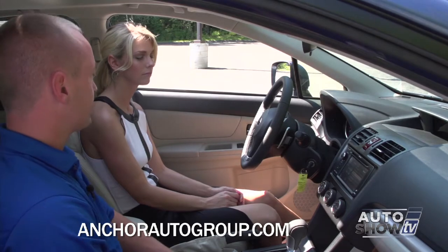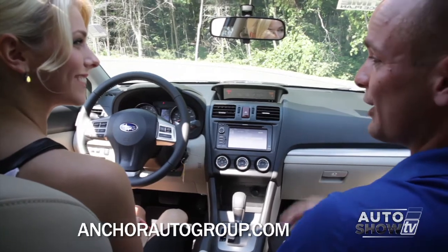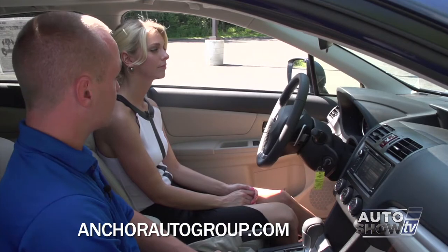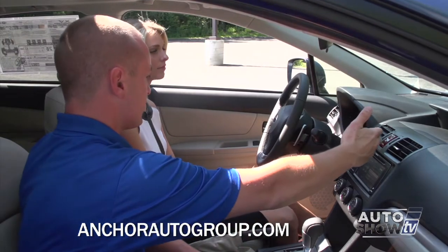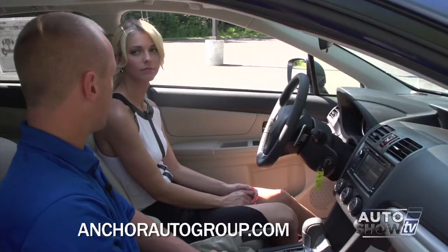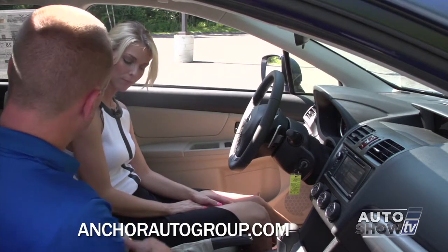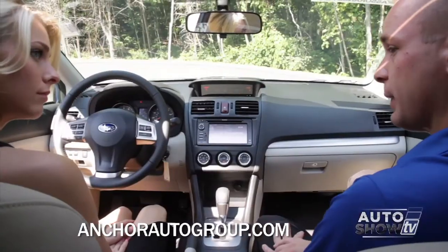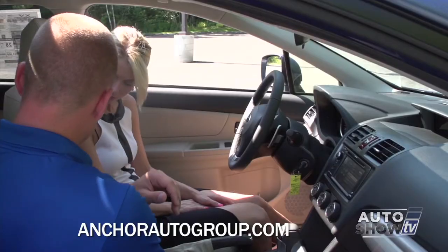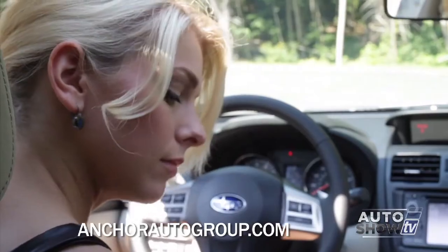The voice recognition for the navigation system is phenomenal. You can also use it for Bluetooth — press it and tell it to call someone by name and it'll dial immediately. The information display shows outside temperature, miles until empty, which side the gas tank is on, and current time. There are heated front seats with high and low settings. In the center console you have a USB for your iPod, a 3.5mm headphone jack for any MP3 player, and a power outlet.